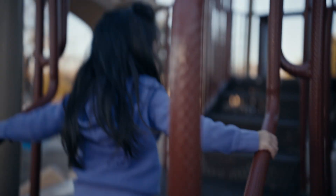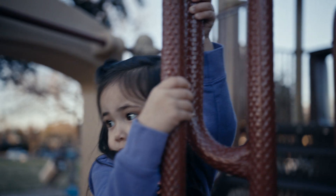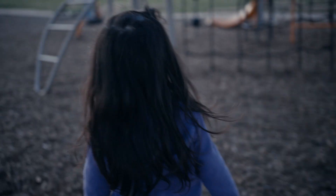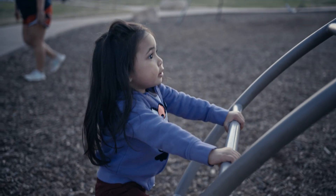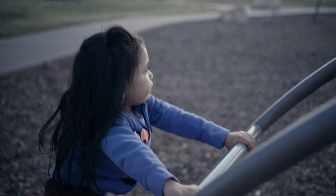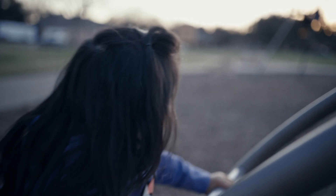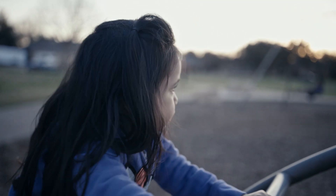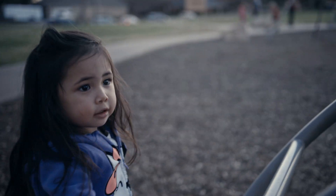I'll be sharing. Find that one? I can't climb, Daddy. You can't climb, it's too high.